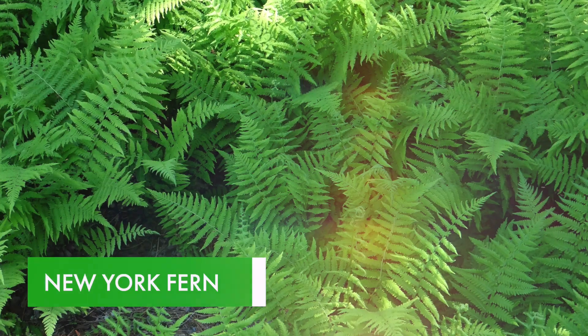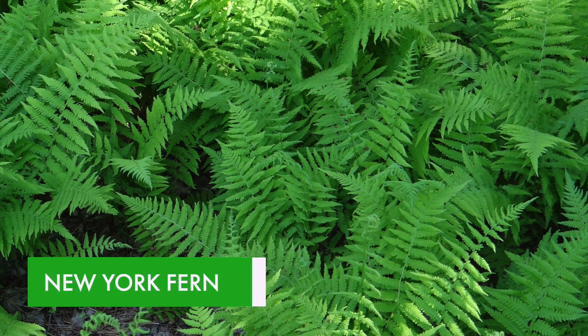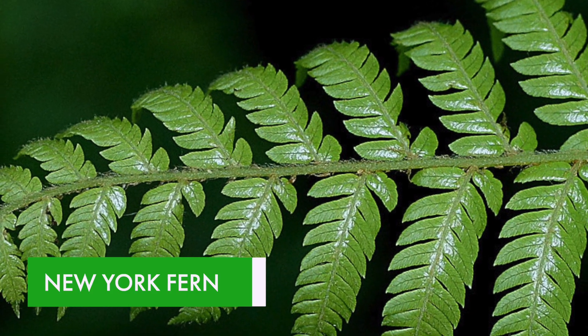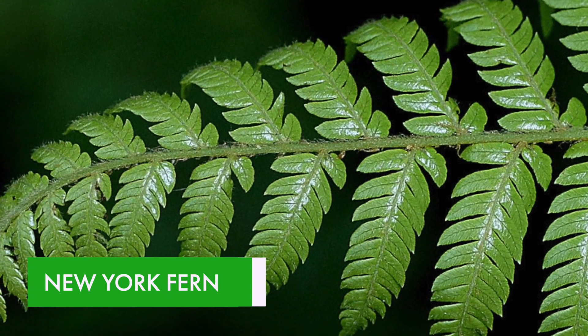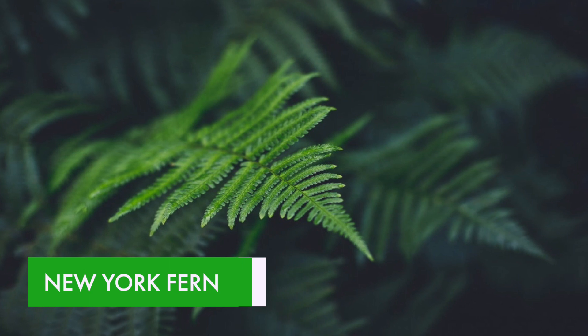They have an extensive root system, which means they can be used in gardens and landscapes as ground covers. They are trendy plants in gardens. They are easy to grow and have a long life span, with some unique attributes that make them ideal for specific gardens.